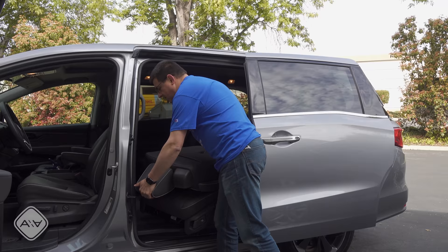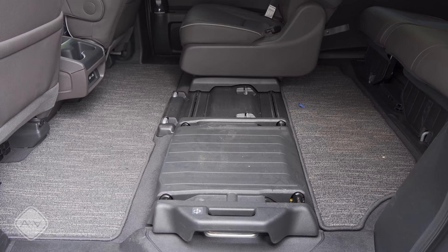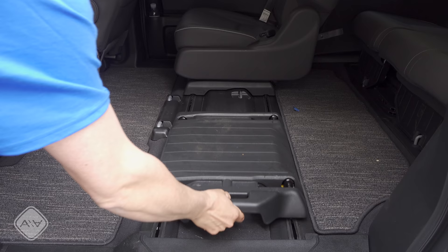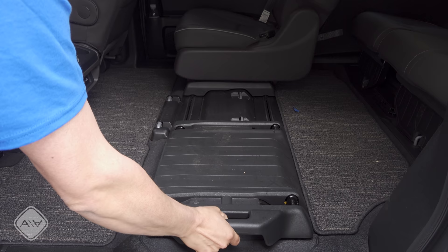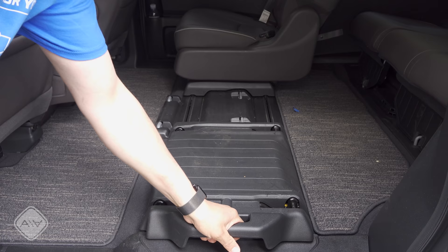Unlike the Sienna, the Odyssey's second row seats come out of the vehicle, but there is a downside — they are 68 pounds, about eight pounds heavier than the second row seats in the Pacifica. And because of the way the second row seats slide, the slide attachment mechanism stays in the vehicle. So you do not have a completely flat load floor if you take the second row seats out. You'll notice the attachment points for the center seat position, the outboard seat position, and the side-to-side sliding mechanism.